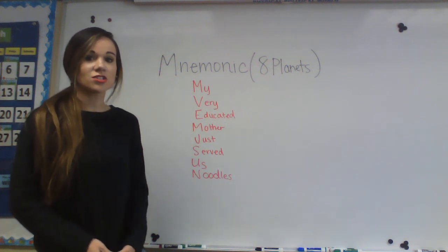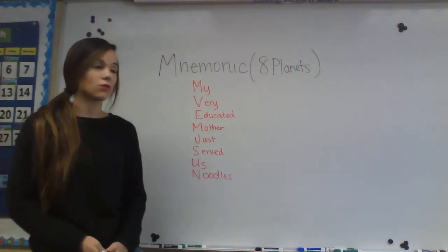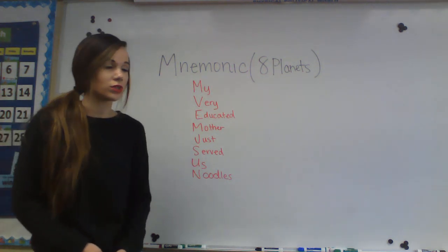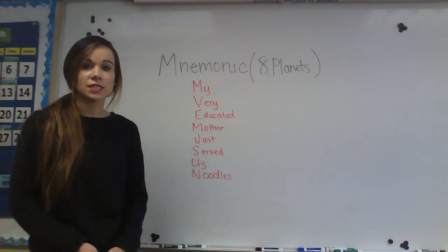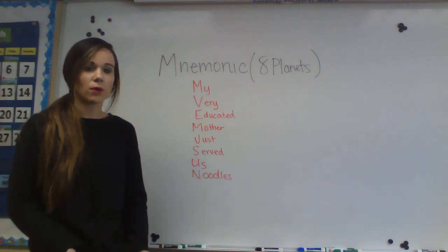Hey second and third graders, it's Mrs. Shea here. So for this worksheet — the mnemonic worksheet that you guys have in your folder — we're going to be doing this a little bit together just so that you guys know what a mnemonic is and how to make one.